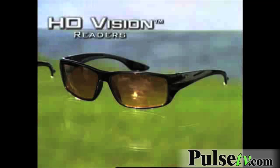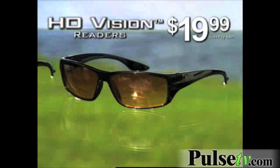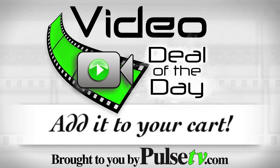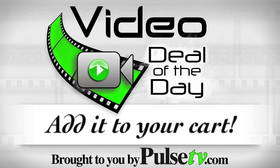You can get your HD Vision Readers for the incredible low price of just $19.99. The modern styling looks great, and the reading lenses come in magnifications from 1.0 to 3.5. It's our deal today, so head on over to the site and grab one.